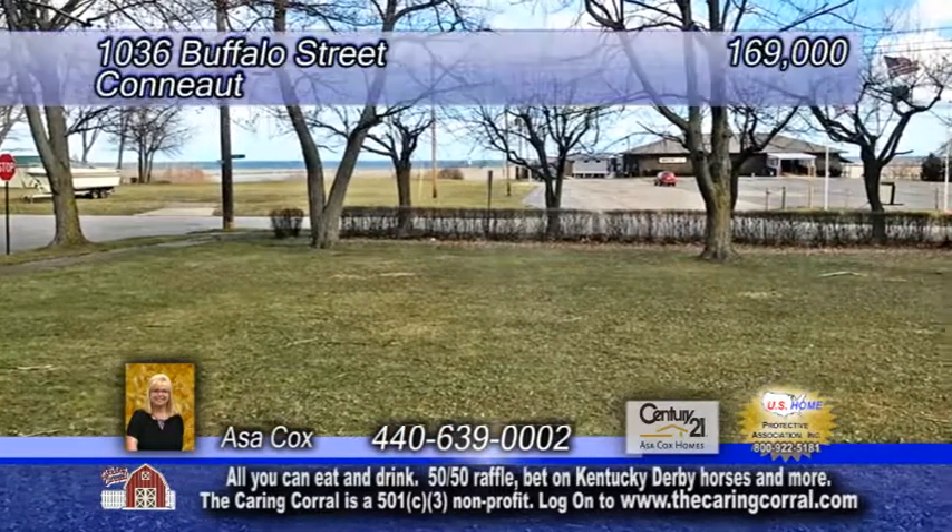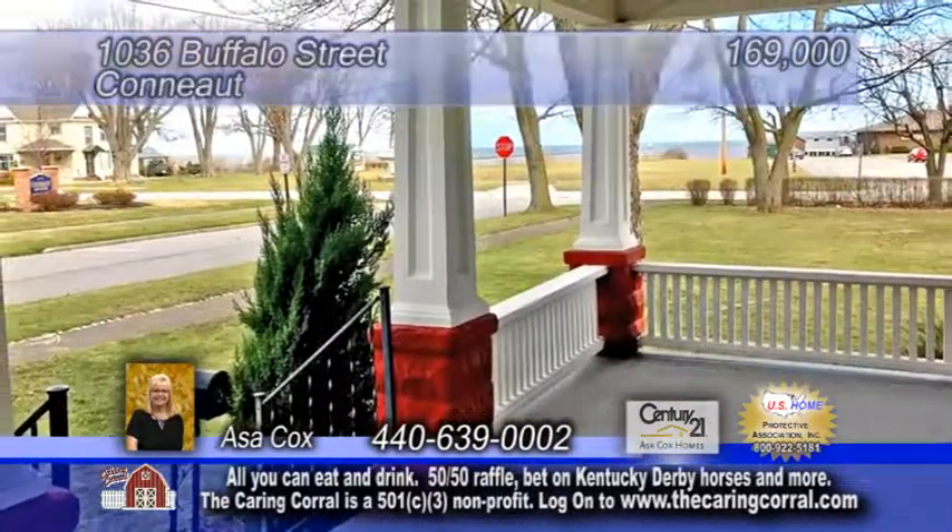Enjoy views of the lake down the street from the covered front porch. For further information, contact Asa Cox.